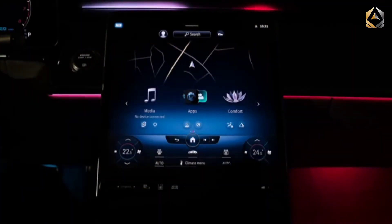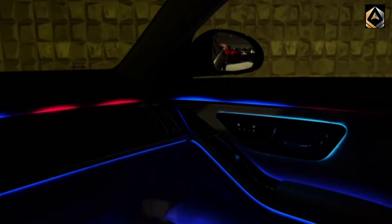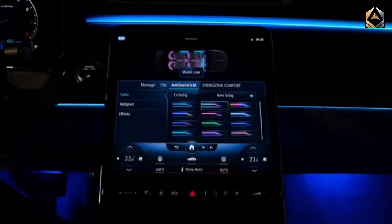It takes a lot to out-lux a Mercedes-Benz S-Class, but the 2022 Mercedes-Maybach S-Class manages to do just that. This ultra-luxury sedan is a worthy rival to the Bentley Flying Spur and the Rolls-Royce Ghost, and it offers more high-end features than we can list.